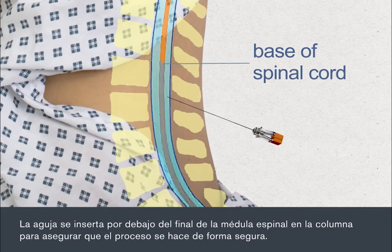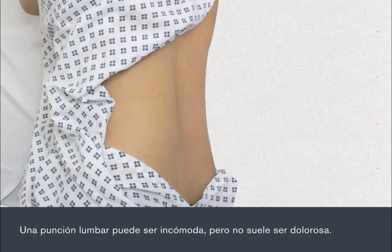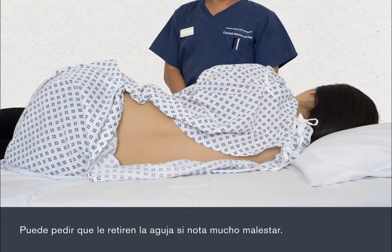The needle is inserted well below the end of the spinal cord in your spine to ensure the procedure is done safely. In some cases, the nurse or doctor will need to insert the needle more than once to ensure they collect the CSF sample from exactly the right spot. A lumbar puncture can be uncomfortable, but it's not usually painful. You'll normally feel some pressure in your lower back when the needle first enters your body. If you feel any pain during the procedure, let your doctor or nurse know. You may need more anaesthetic. You can ask for the needle to be taken out if there's too much discomfort.